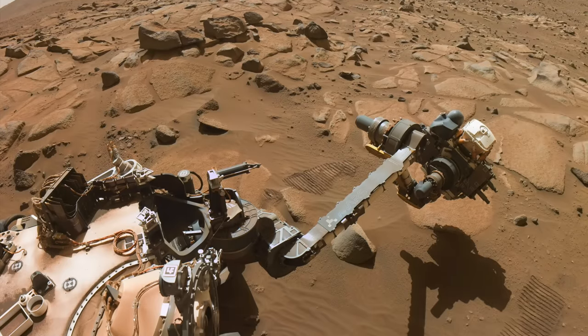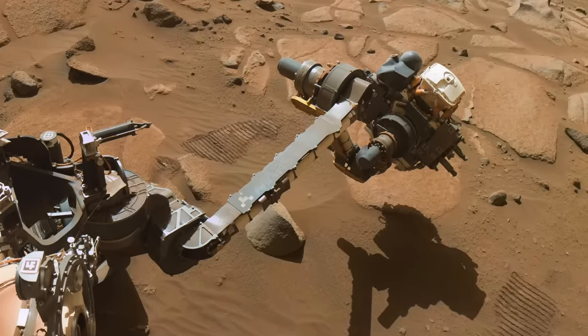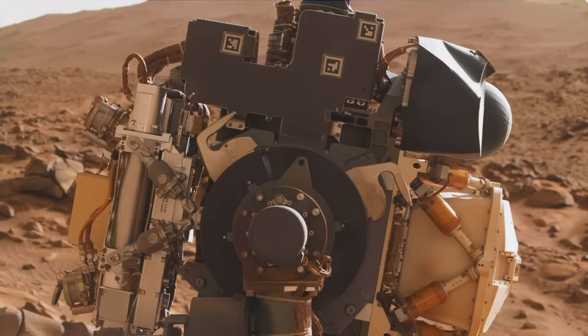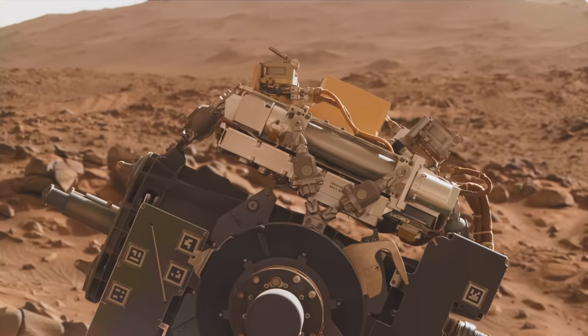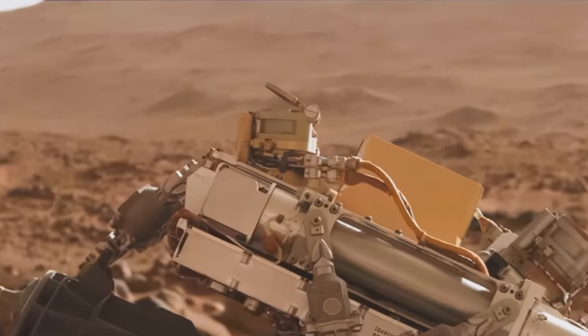Early in January, Perseverance deployed its Sherlock instrument on a rock, and nothing happened. The dust cover hadn't opened. Ten saws later, it opened, but only partially. Is this now the end of a mission-critical tool? On this episode of Mars Guy.